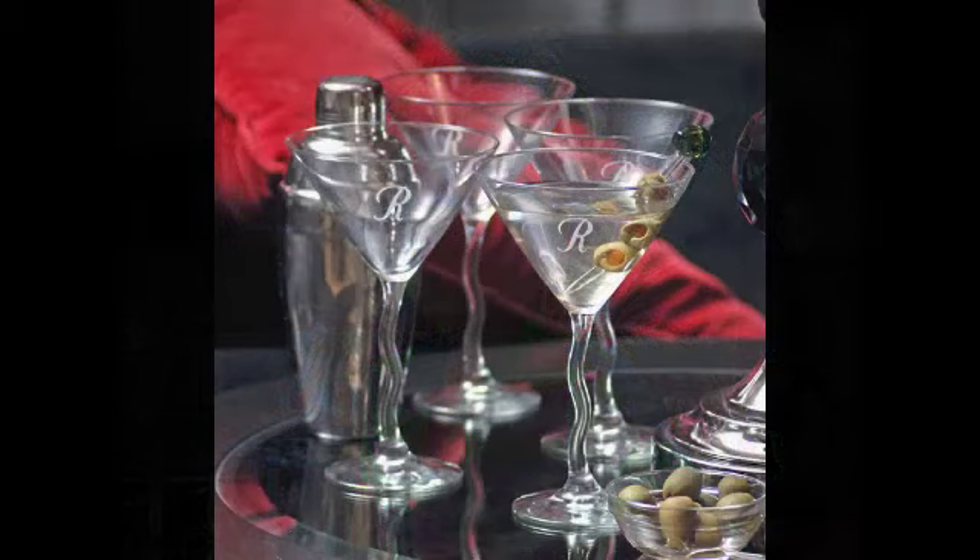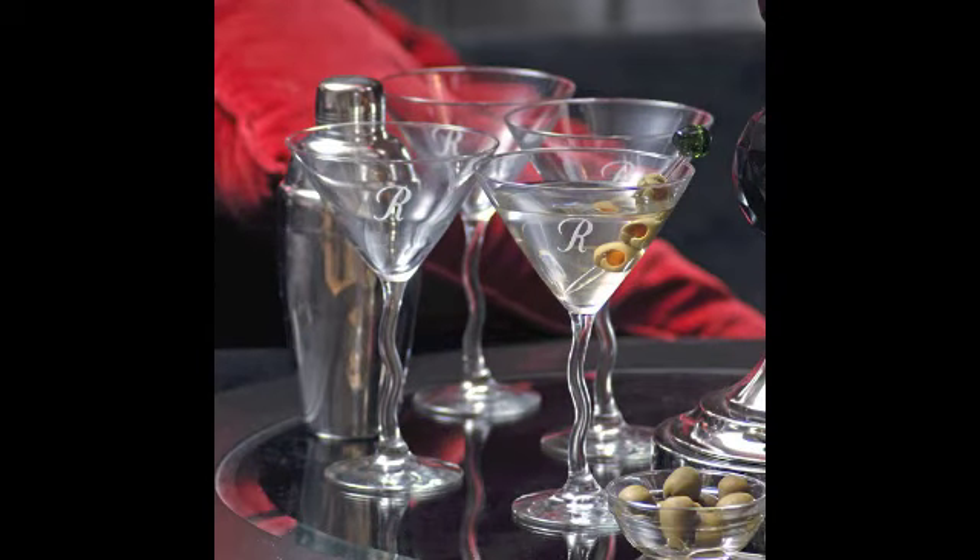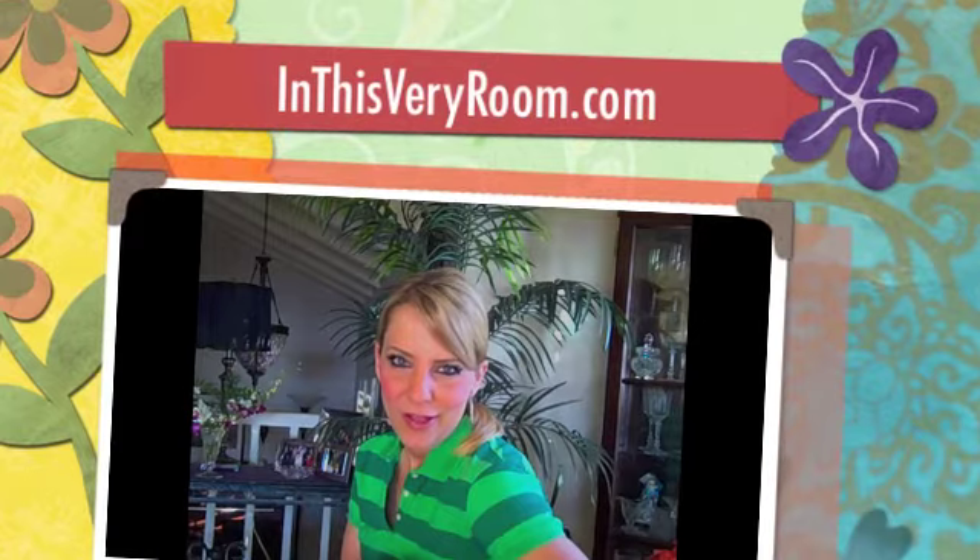Get one for yourself or give one to that chef in your life. And on that same note, for those that like to entertain — and who doesn't like to entertain — these monogram martini glasses would be a lovely, stunning, and unique gift for someone else, or hey, for yourself! Why not? Seeing that beautiful initial on there adds a touch of glamour to every martini or party that you have.